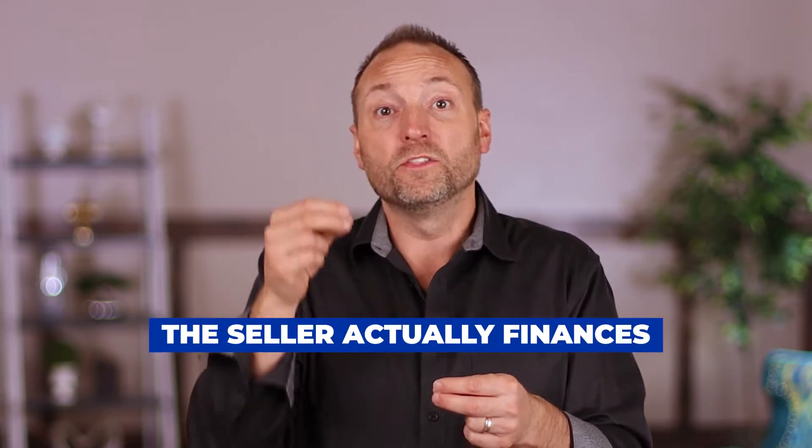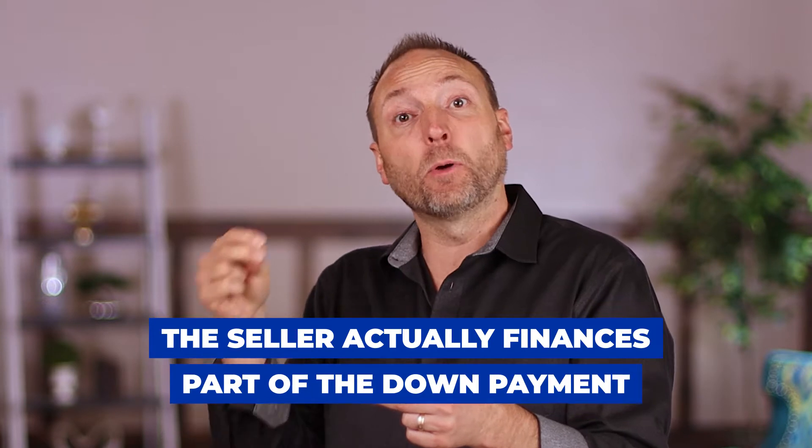I didn't know if it was even legal. So I asked: what are we actually talking about? A seller second is where the seller finances part of the down payment. You still go to a bank for the mortgage, but the down payment — which is often tough to come up with — the seller can finance. The bank still gives you 70 to 80 percent of the loan just like any normal loan. The power of a seller second is it brings the seller into the transaction without them having to carry the entirety of the loan like an all-inclusive mortgage. This changes everything for bigger deals.